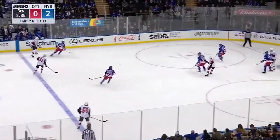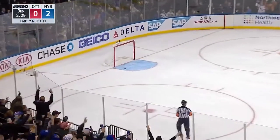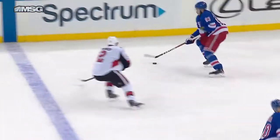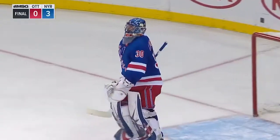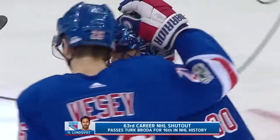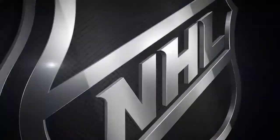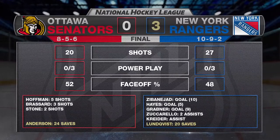Standing ovation. Kreider broke it up in the middle, Zibanejad got it to the end — he scores! That was an accurate shot. And it's a shutout for Henrik Lundqvist and the New York Rangers. With that shutout — number 63 of his career — he passes Kirk Brodeur for 16th place in NHL history. But he got a lot of help from his teammates in this one. The Rangers win it 3-0.